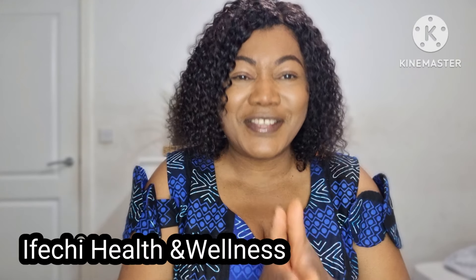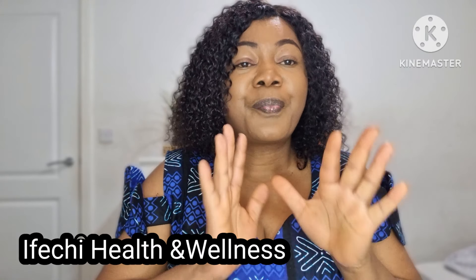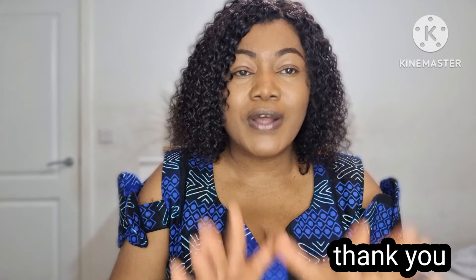If you've not subscribed to the channels I've just mentioned, please do — they have amazing content. I've come to the end of today's video. If you've not subscribed to this channel before, please subscribe and turn on the notification bell so you get notified anytime I upload a new video. Thank you so much and I'll see you all in my next one.